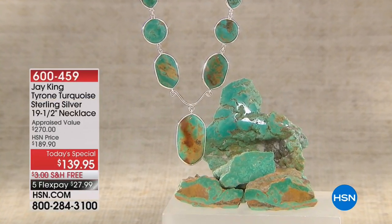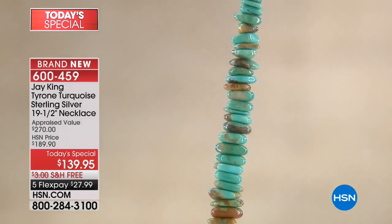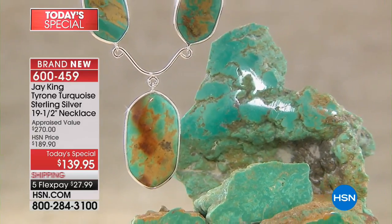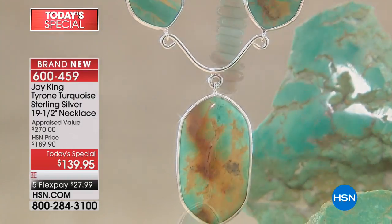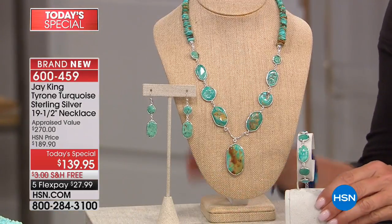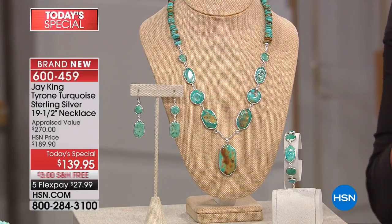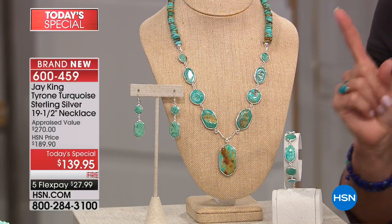So let's get into it. It is our second look at a very, very popular Today's Special, and it's truly gorgeous. It's the very first time that Jay has done Tyrone Turquoise as a Today's Special — it's a tongue twister. And the first time that he's done a big, beautiful statement necklace since 2014. Already over 1,400 have been ordered. Just so you'll know, I am wildly limited now on the bracelet.